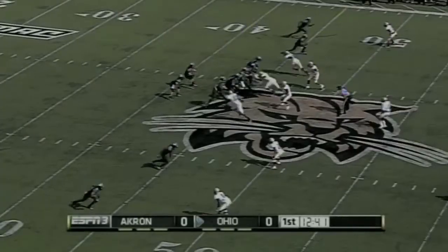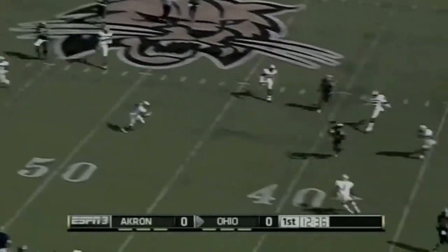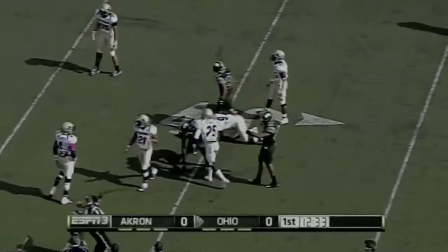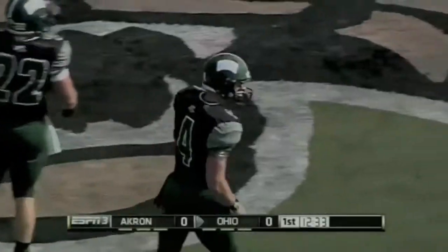Ohio ran the ball well with Blankenship but not passing too well. Tettleton has to roll out and makes a great catch. The runner coming across was Tyler Fittrell, and that is another first down pickup for the Bobcats.